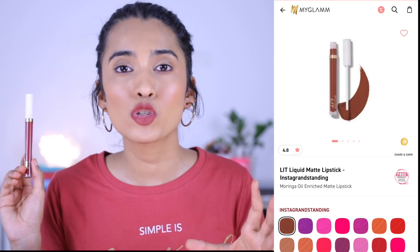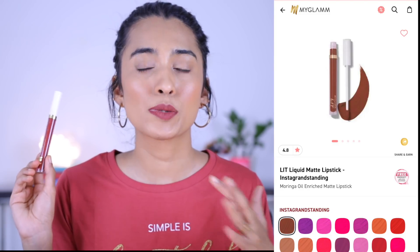The first one that arrived as a major surprise is the MyGlam Lit liquid lipstick in the shade 'Instagram Standing'. I swatched this in my previous video. I thought it was a brown shade — if you see the swatch, I'll insert a screenshot from the MyGlam website — it looked like a nice brown shade on Amazon and everywhere. But this is actually a really orange-toned red shade with no hints of brown at all.